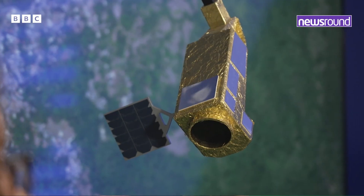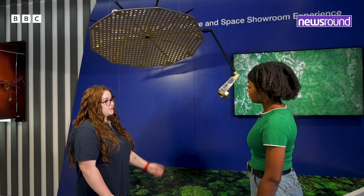What is this gold bit here? That gold bit's called a blanket — it's a thermal blanket that traps the satellite and keeps it nice and toasty whilst it's in space, because obviously it's pretty cold up there. You don't want it getting too frosty.